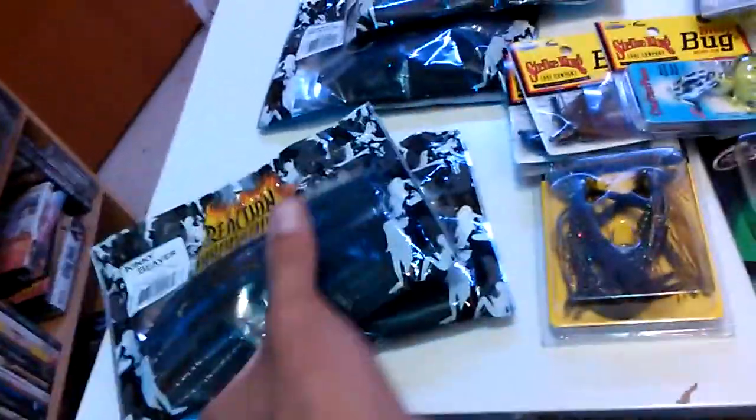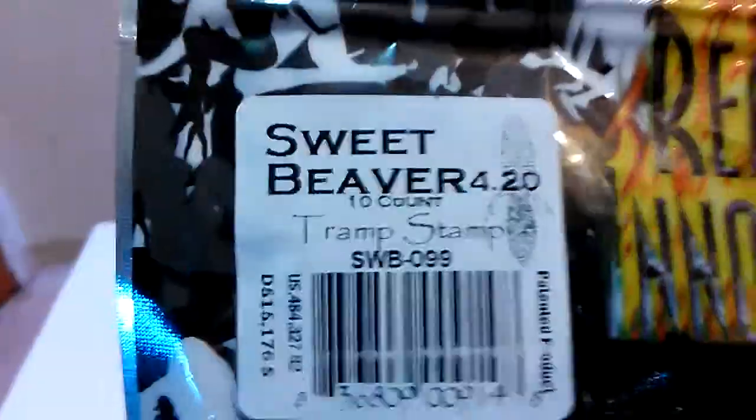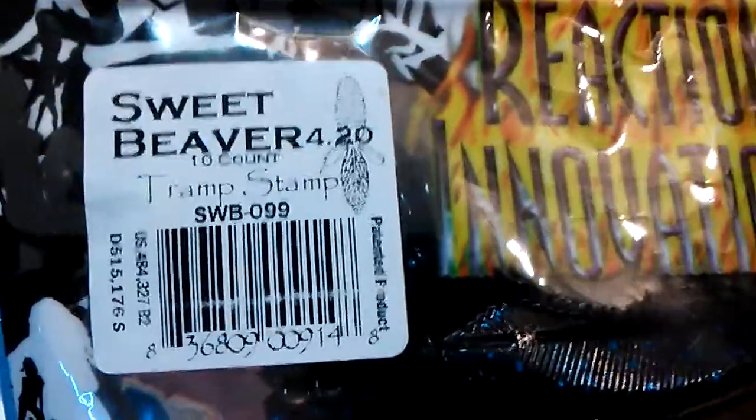I got Kinky Beaver in magic swirl - two packs of those. Then I have Sweet Beaver in California 420, and Sweet Beaver called Tramp Stamp - it looks alright, kind of black and blue. Also Okeechobee crawl.